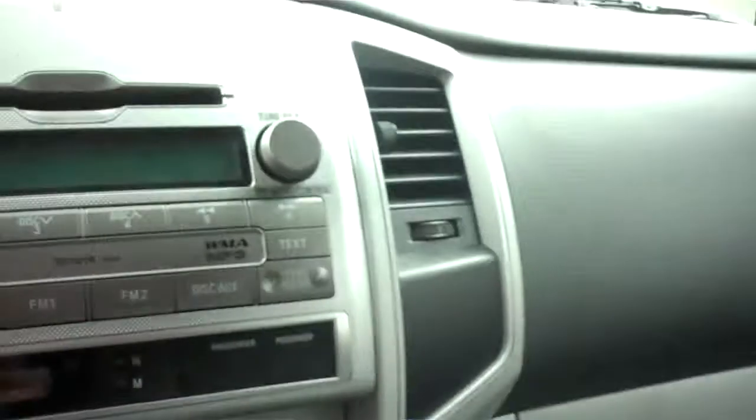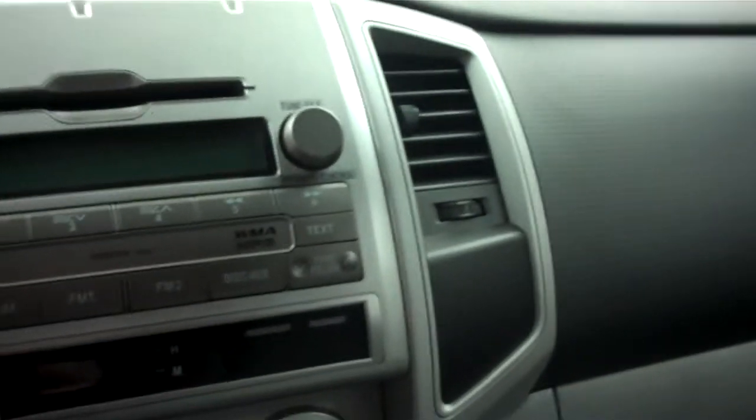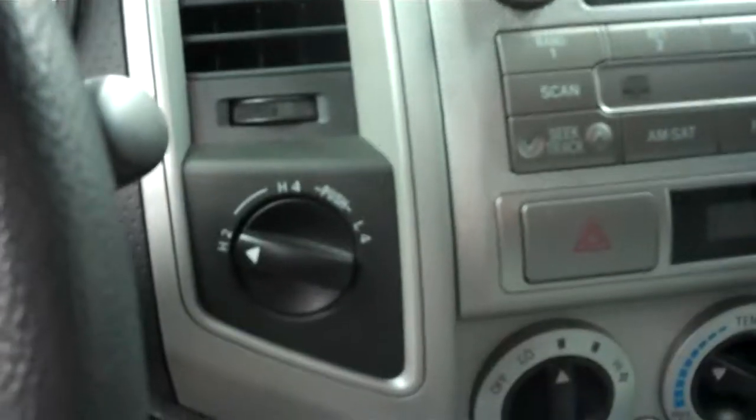You can see the passenger seat is very clean as well. The CD player AM/FM radio is also MP3 capable. This truck has turn-dial 4-wheel drive.